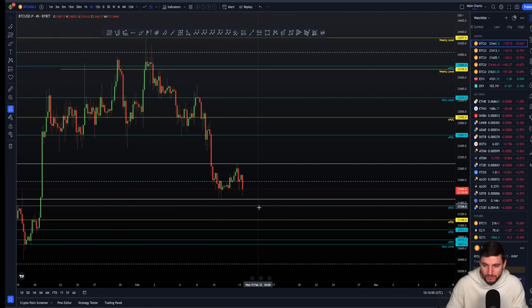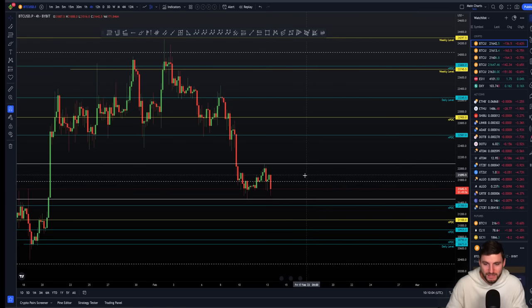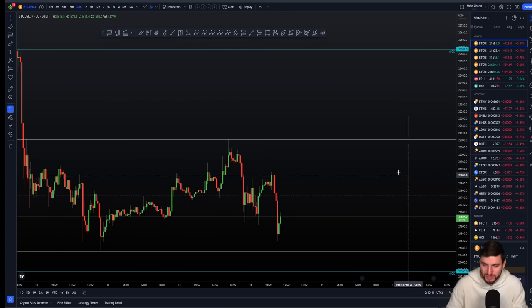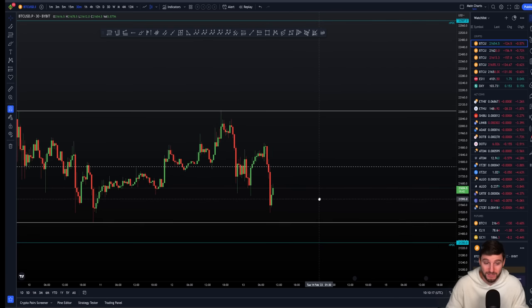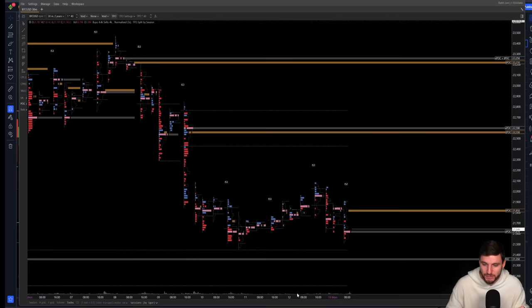My next level below this would be the NPOC here at $21,350, where for me it's a level-to-level game. I like to see the reaction at my next level to the downside, and then from there make an informed decision — does that level hold? Yes or no? When I have my level hit, I like to see it visually, but also check the order flow using Atis or Exo.